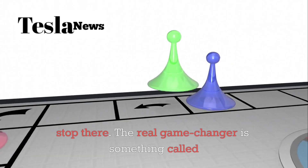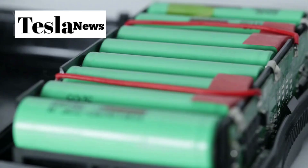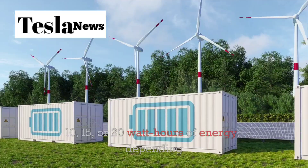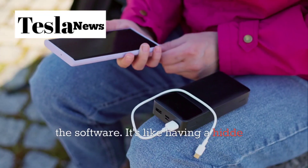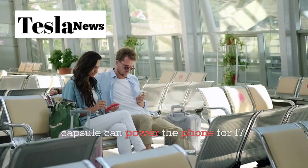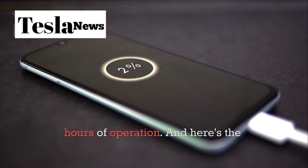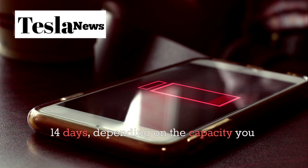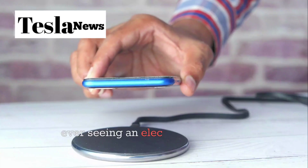But Tesla didn't stop there. The real game-changer is something called the Energy Capsule — a solid-state energy storage block permanently sealed within the phone's frame. This isn't your typical lithium battery; it's a completely liquid-free, long-term storage system that can hold 10, 15, or 20 watt-hours of energy, depending on which model you choose. The Energy Capsule only activates when you deliberately tell it to through the software — like a hidden reserve tank in your car. When activated, a 10-watt-hour capsule can power the phone for 17 straight hours of continuous use. If you opt for the 20-watt-hour version, you're looking at 33 hours of operation. In ultra-low-power standby mode, this Energy Capsule can keep your phone running for 7 to 14 days. Combined with solar charging, you could potentially keep this phone running for weeks without ever seeing an electrical outlet.